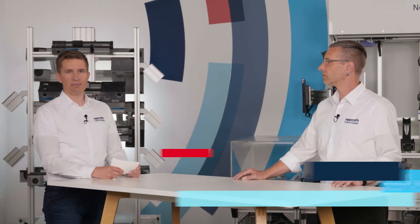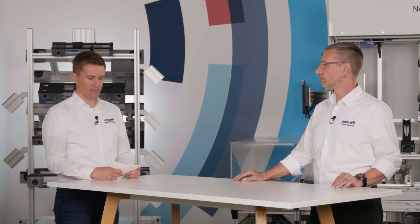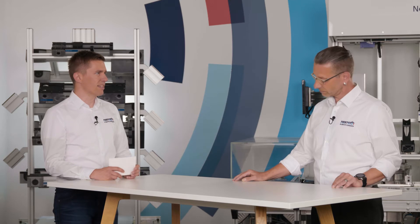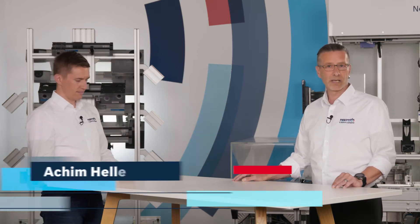Hello there, my name is Mark Lüttmann and I work for Bosch Rexroth in the field sales force with the focus on connected assembly and logistics. With me today is Achim Hellerich. I'm Achim Hellerich and I'm the contact person for the global technical sales of ActiveCockpit.